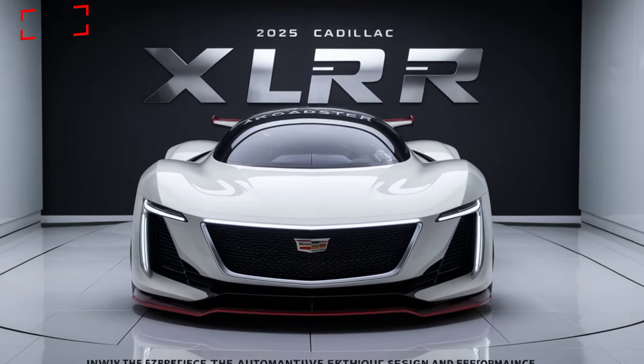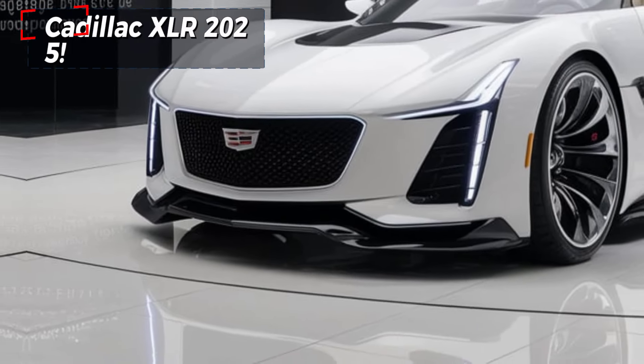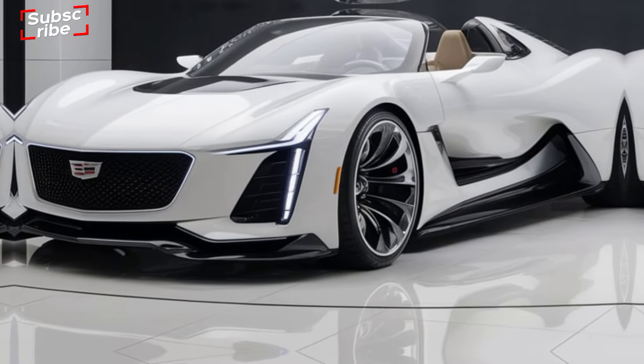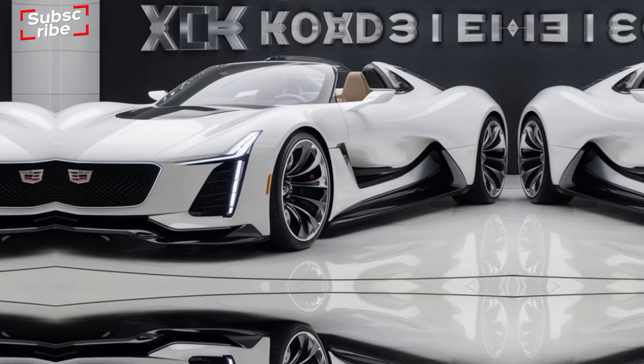Welcome to the latest review, where we dive into the world of luxury performance. Today, we're exploring the 2025 Cadillac XLR, a vehicle that combines elegance with cutting-edge technology. Let's see what makes this car stand out.